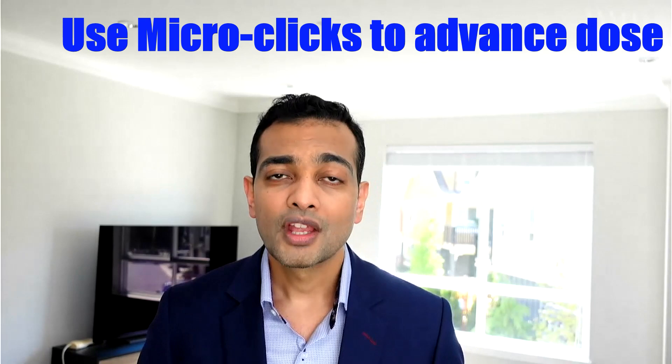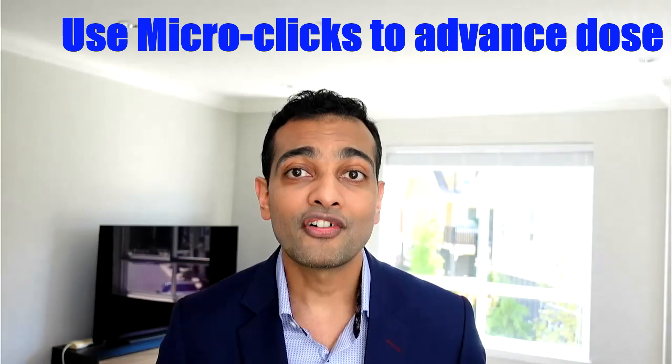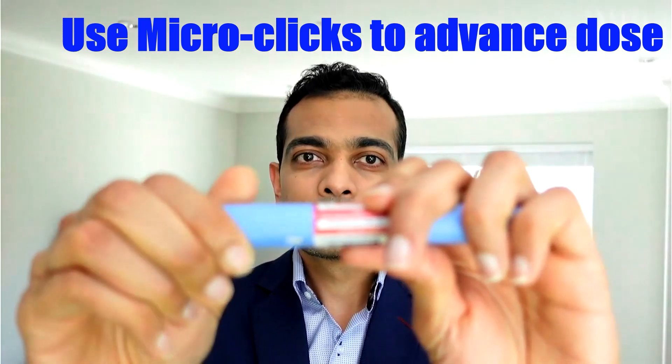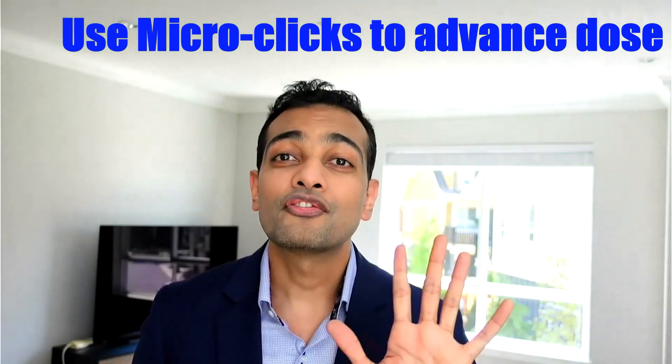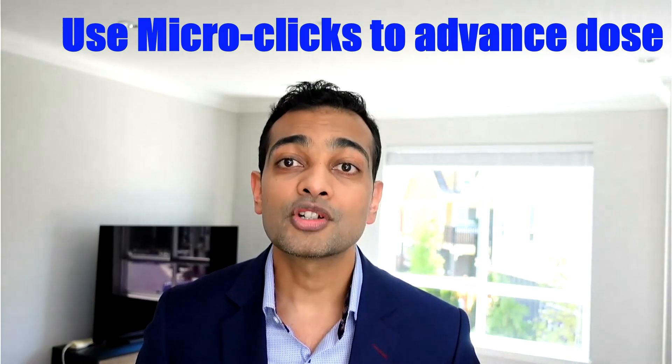Here's a bonus tip. Certain medications have injection pens that can be micro-titrated. For instance, if you're on semaglutide 0.25 mg per week without nausea but do get nausea at the higher dose of 0.5 mg, you can try to increase the dose gradually. There are 20 micro-clicks that the pen turns between 0.25 and 0.5. Try increasing by increments of five micro-clicks every few days, which can help the body gradually accustom itself to the increasing dose.